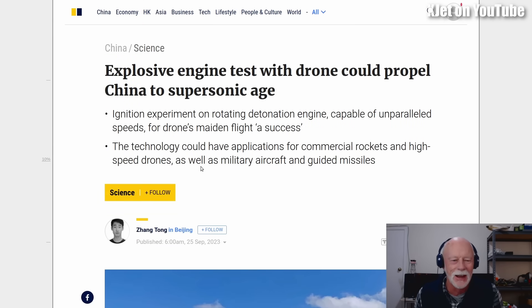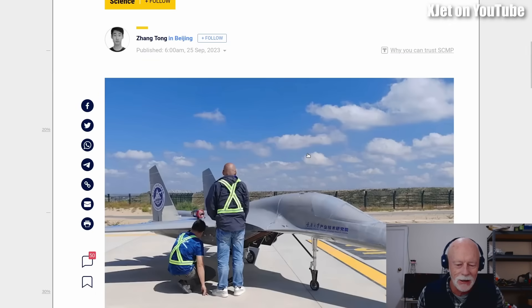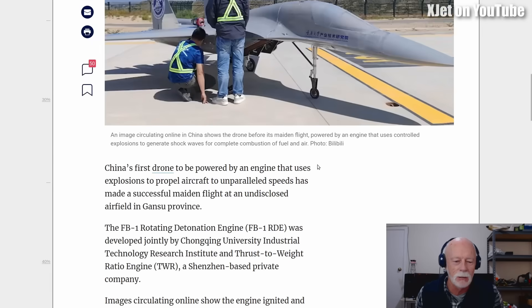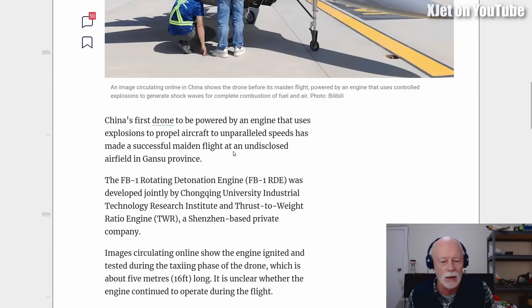What a fraud! It says it's got this RDE and that the technology can have applications for commercial rockets, high-speed drones, as well as military aircraft. This is a fraud of the highest order. The article says an image circulating online shows the drone before its maiden flight, powered by an engine that uses controlled explosions to generate shock waves for complete combustion of fuel and air. Absolute rubbish.